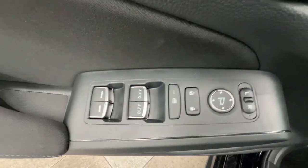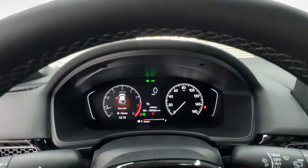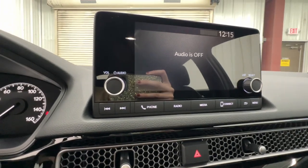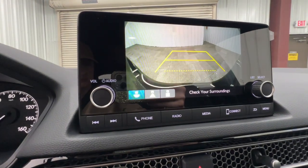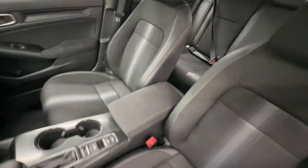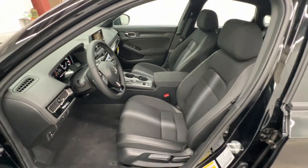These are just some of the great options this vehicle comes with: Apple CarPlay and/or Android Auto, Keyless Entry, Satellite Radio, Backup Camera, Lane Keeping Assist, Adaptive Cruise Control, Aluminum Wheels, Electronic Stability Control, Steering Wheel Audio Controls, and Alarm.